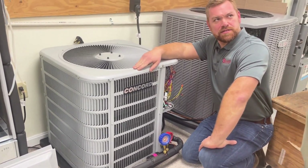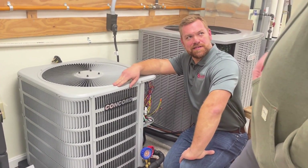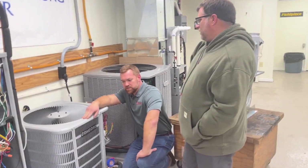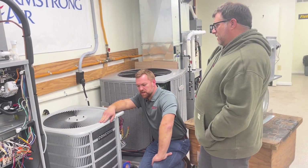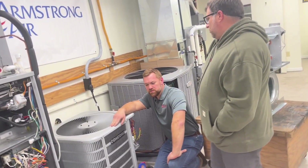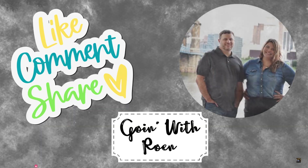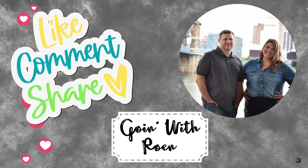We definitely want to wax the top of it because the sun beats down and all. That's right. Thanks again for watching — please be sure to like, comment, share, and subscribe. See you next week on Going with Rowan. Bye!